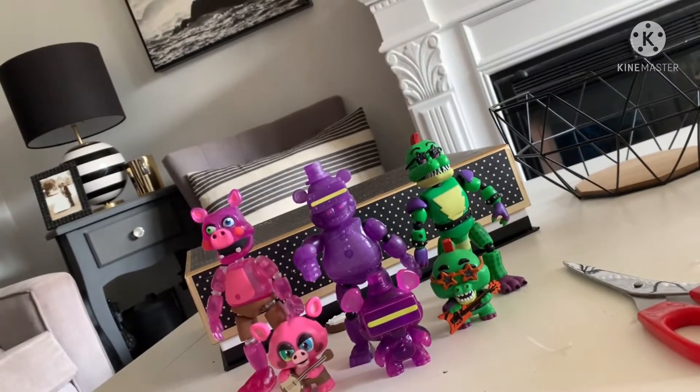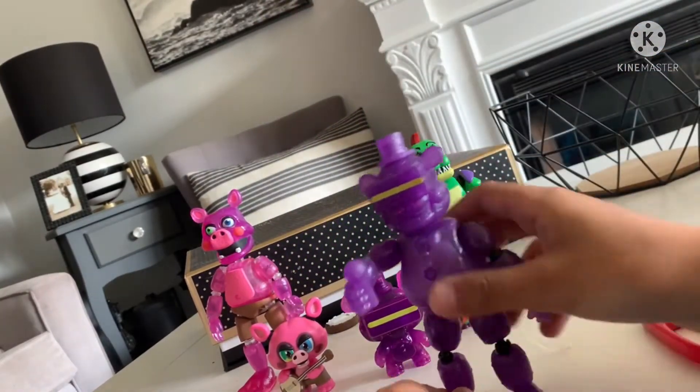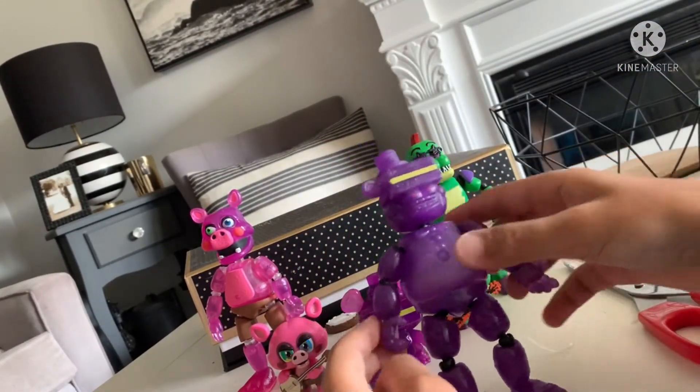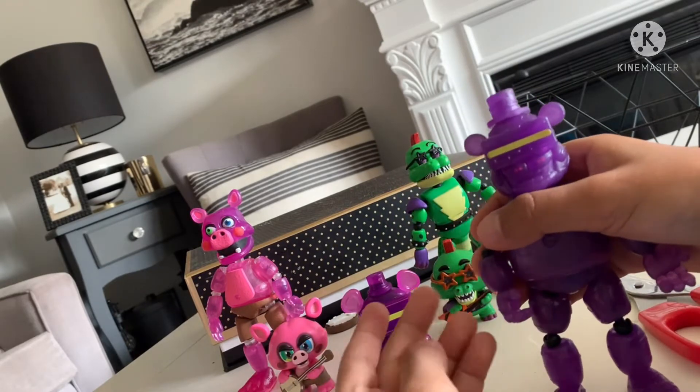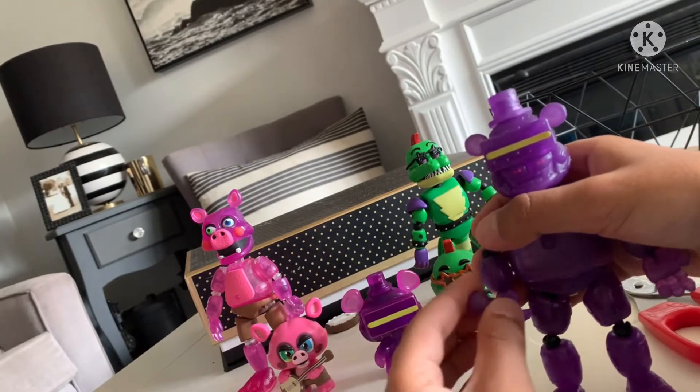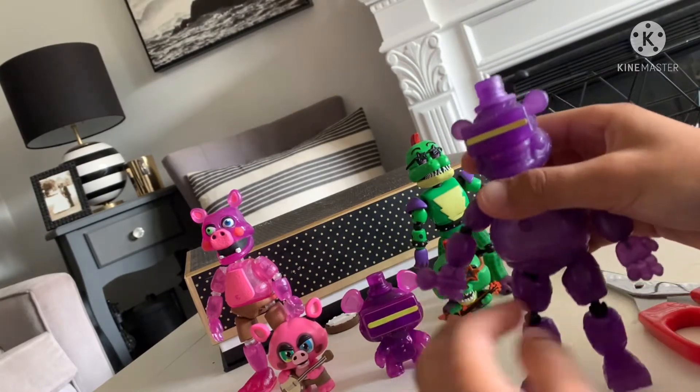We are opening Toy Freddy. I'm going to put him next to Mr. Minnie. To be honest, the material feels kind of weird. It's kind of strange that Funko would make Toy Bonnie, Toy Chica, and Toy Freddy molds.